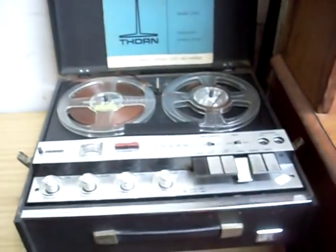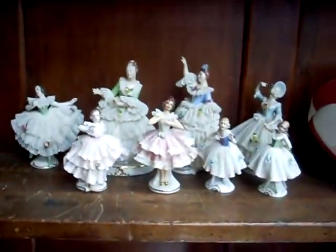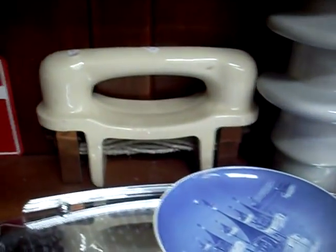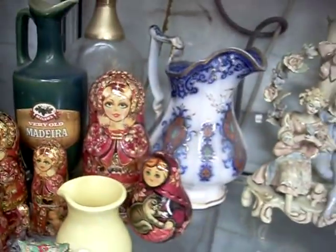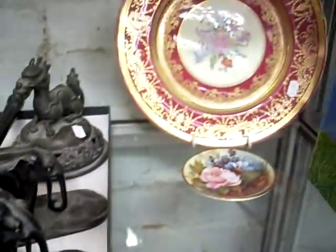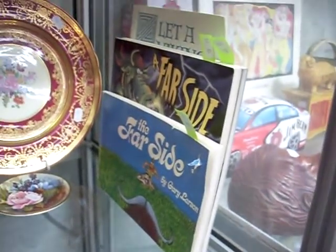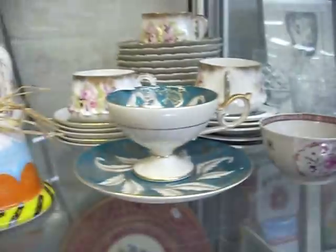Thorn reel-to-reel. A little retro clock. Some Dresden and other figures. Another whomping big fuse with a nice big insulator. Crystal. Group lot of mixed china. A nice little lot with a little bronze censer lid. A pair of little ebony elephants. A couple of nice bits of Ainsley. Far Side and other Hagar comic strip books. Continental china.